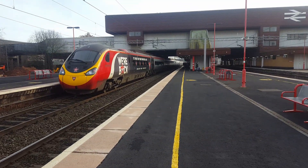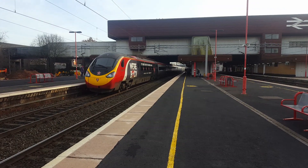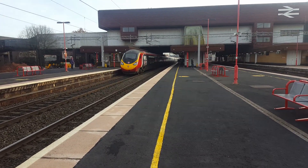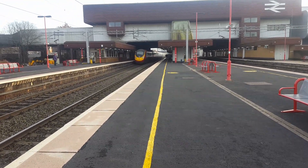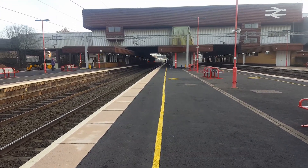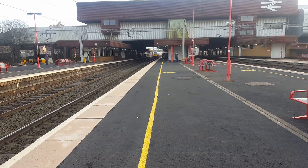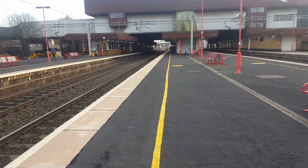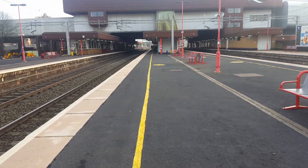Departing now is going to be the 1341 Virgin Trains service to London Euston — the next service on platform 4 will be the 1420. There goes 390 040 in a beautiful livery. That means we've only been reduced to a few liveries now — just the Alston Pendolino, Virgin Business, and that's it; only three liveried trains to look out for now.